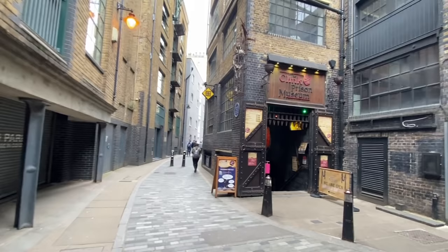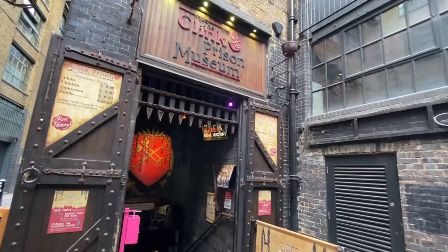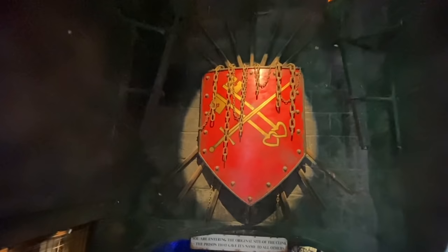I won't film it all, I will just film some of it because we don't want to be too long. But look how ominous this is — it's actually quite creepy entering in here. You mightn't hear me because there's monks chanting. 'You are entering the original site of the Clink, the prison that gives its name to all others.'